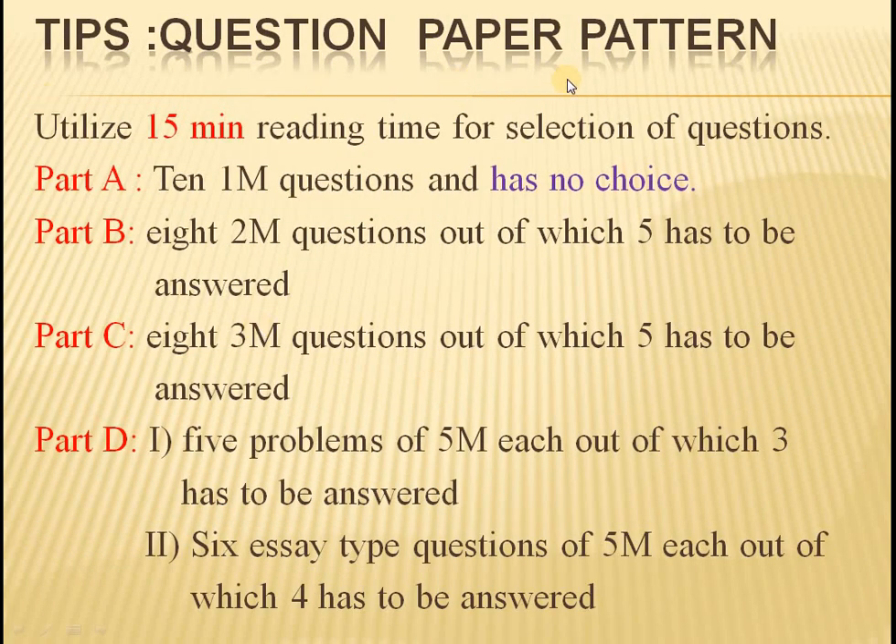Now let us see the question paper pattern. The question paper consists of four parts: Part A, Part B, Part C, and Part D. Part A consists of 10 one-mark questions — remember, there is no choice in this section, meaning you need to answer all 10 questions. Part B consists of 8 two-mark questions, out of which we need to answer only 5. Part C has 8 three-mark questions, out of which 5 have to be answered.